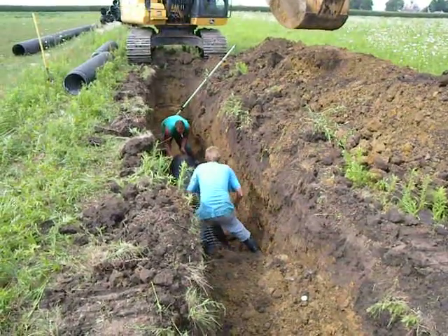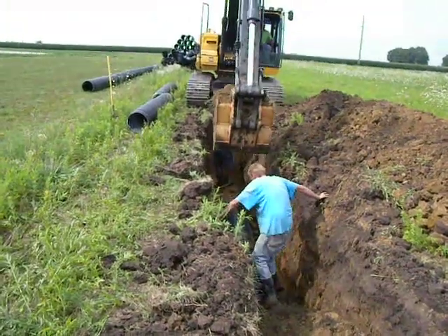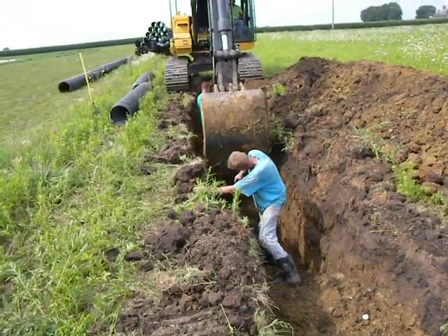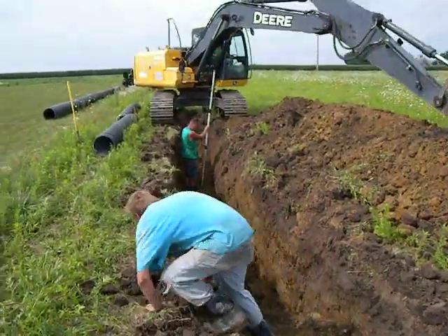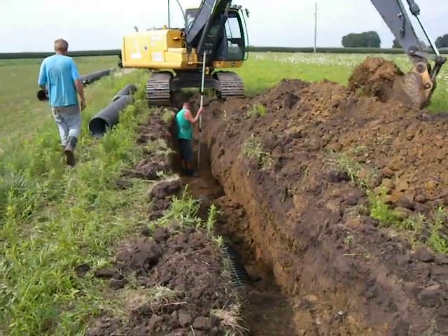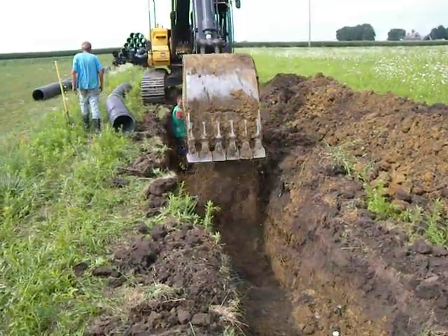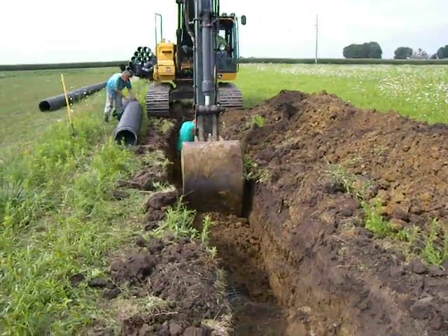Right now we're connecting the current tube to the prior tube. All right, so I think we get the idea.